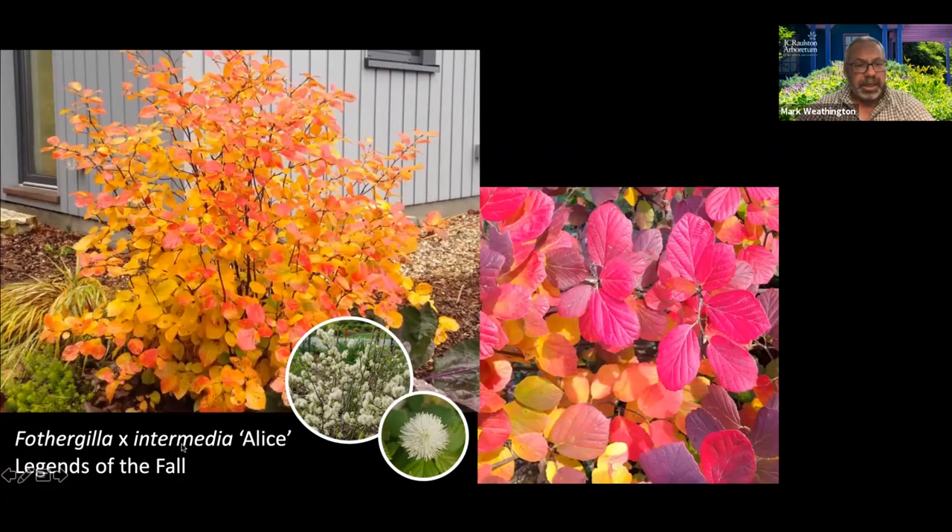This is a fairly new one, 'Legends of the Fall' — and this is pretty typical with Fothergilla. It depends on the year — you get more this yellow, orange, peach, or more burgundy, pink, red, orange depending on the year and also when you take your photo. This may have been more dark earlier and then just got brighter and brighter. Great plants. Sun to shade. Really easy native. They don't have a lot of problems at all.